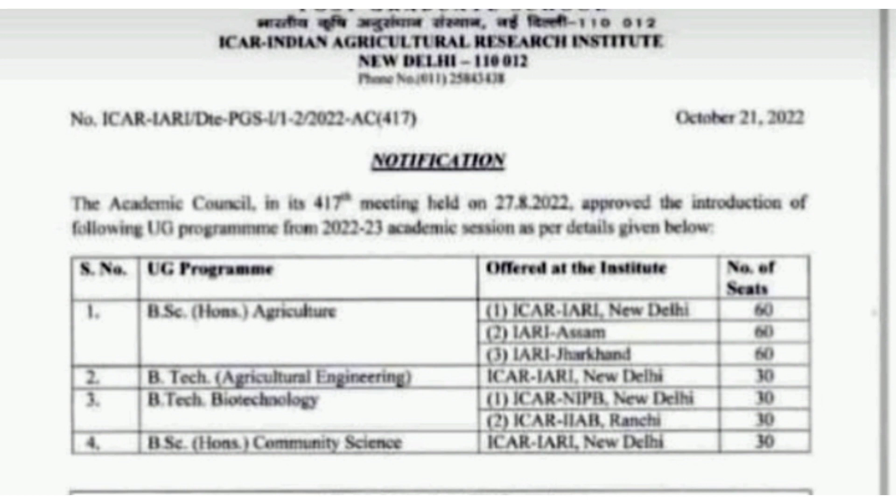The next newly introduced program is BTech Agriculture Engineering at IARI New Delhi. This program comprises 30 seats.